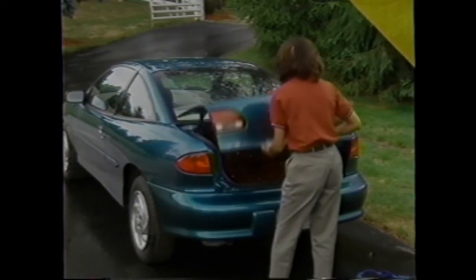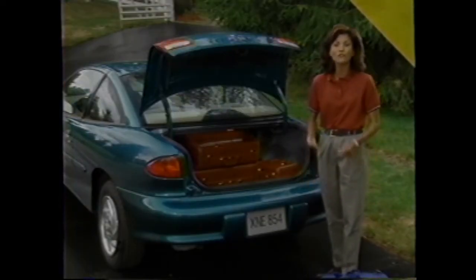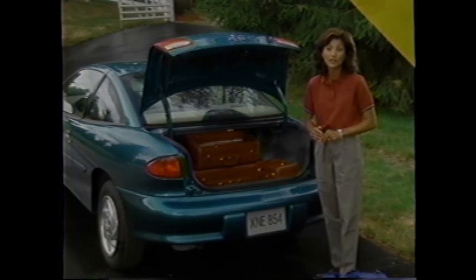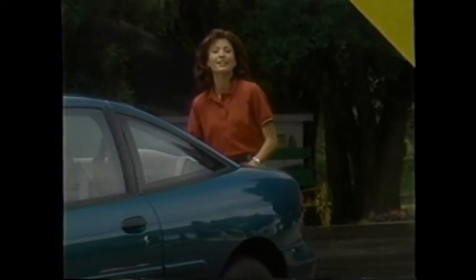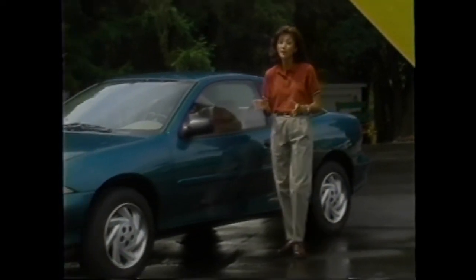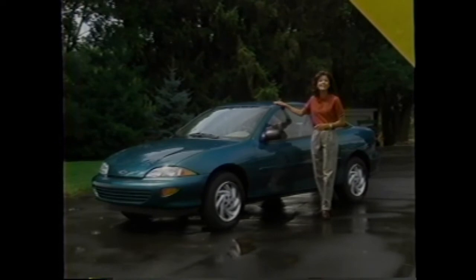Around back, Cavalier has a roomy trunk with 13 cubic feet of cargo space, fully carpeted to protect belongings from scratches and punctures. Coupes feature a low-lift-over design for easy loading of bulky items. All Cavaliers have a fold-down rear seat back with trunk pass-through for added cargo-carrying capacity and versatility. The 1999 Cavalier has the styling, performance, safety, standard features, and versatility to appeal to a wide range of people — all smart shoppers, and this is the smart car for them.